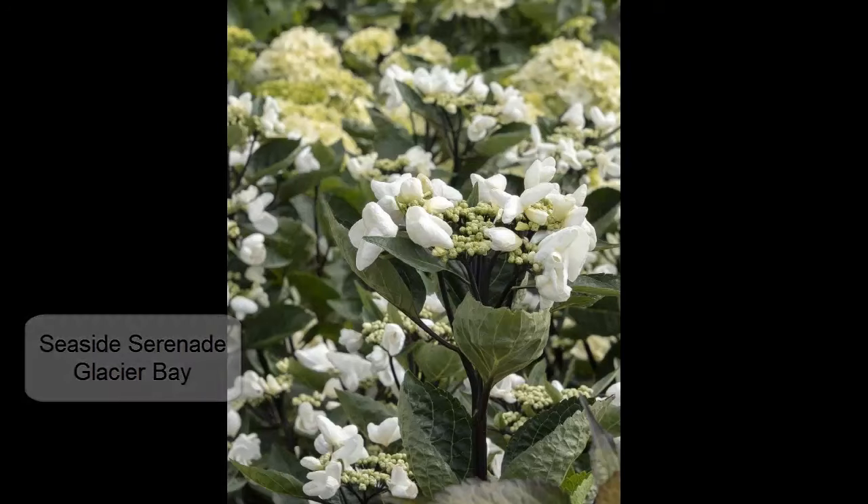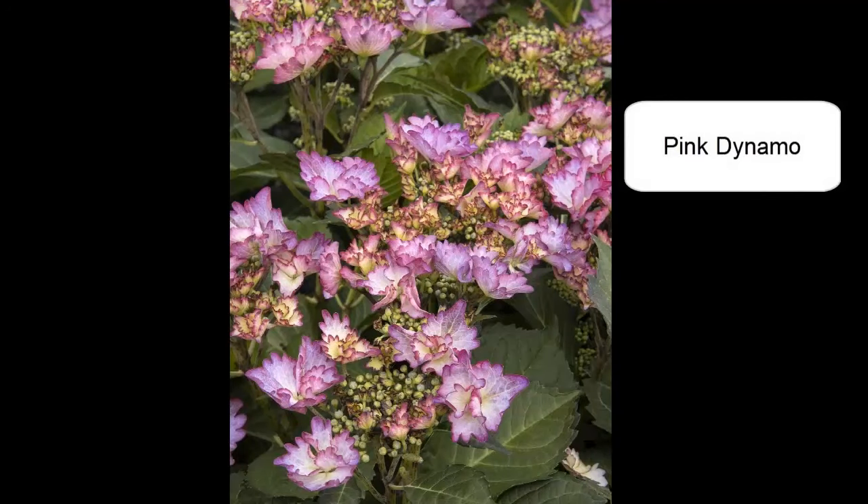The other new Seaside Serenade hydrangea is a lace cap called Crystal Cove, and this is a great one for somebody who's looking for something a little bit more unusual. It is very frilly, and I am just fascinated by that. It's supposed to have a lot of blossoms on it, and it is a lace cap but with intricately cut edges on the blossoms. They are purple to pink to blue, maybe, depending on your soil pH. It is also fairly small, 3 to 4 feet wide and tall, and also hardy for zones 4 to 9.